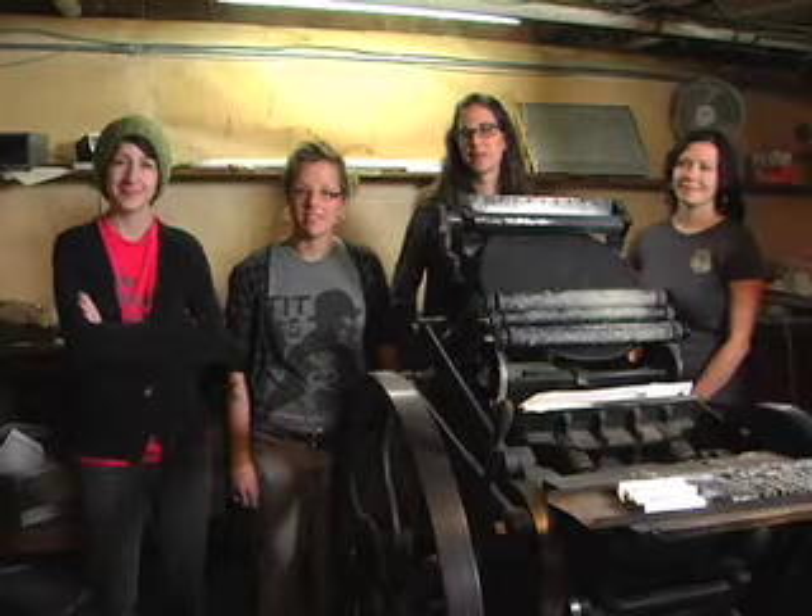Buzz City is here this evening with members of Articulate Inc. I'm Carly Jessup. I'm Michelle Brownridge. I'm Amber Dalton. I'm Caitlin Mullen, and we are Articulate Inc., a printmaking collective in Regina, Saskatchewan, made up of four University of Regina printmaking graduates.